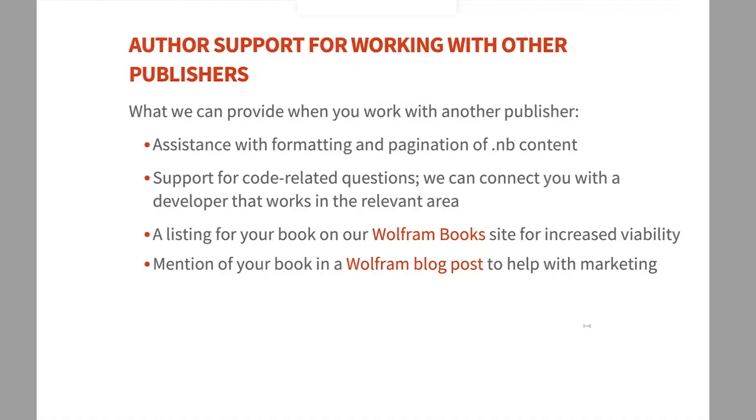We also offer light marketing help for your book. We can provide a listing on our Wolfram Book site — a curated site of books about Wolfram Language regardless of publisher — where people interested in the language go to find books on all sorts of topics. We can also mention your new book in a Wolfram blog post; we do a new books post a couple of times a year highlighting books about Wolfram Language published by outside publishers.